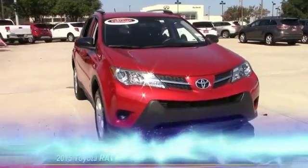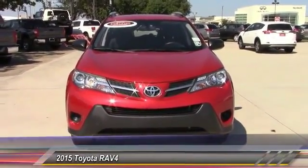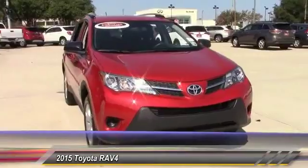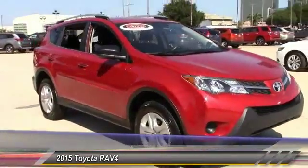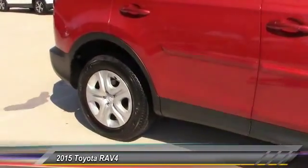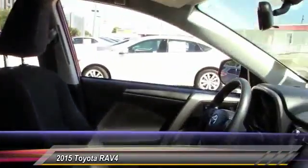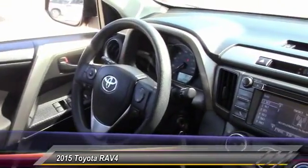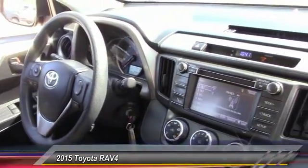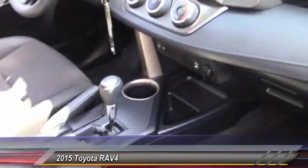The 2015 RAV4 is one of the most fuel-efficient SUVs in its class. Versatile and efficient, the RAV4 mixes the comfort and drivability of a sedan with the benefits of an SUV. This highly evolved, well-packaged crossover SUV lets you have it all and is priced below $20,000. This vehicle has less than 30,000 miles.